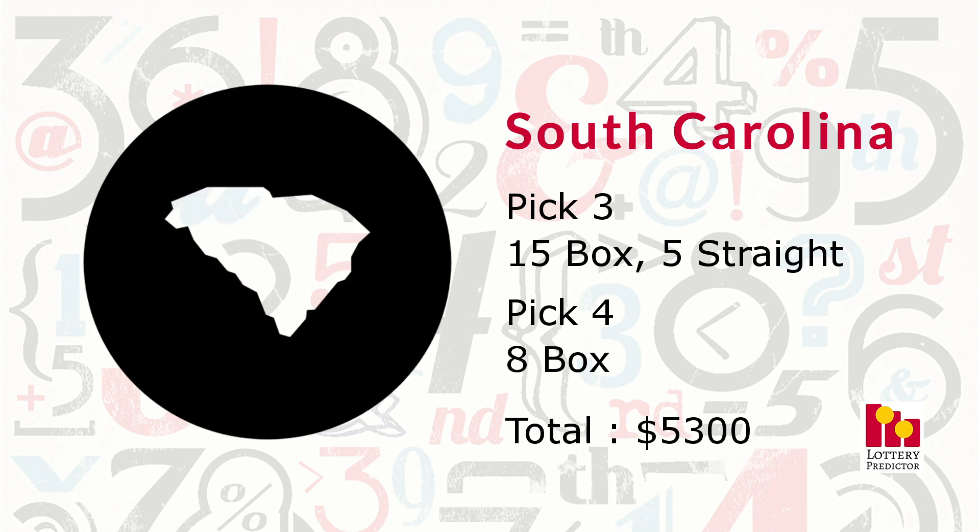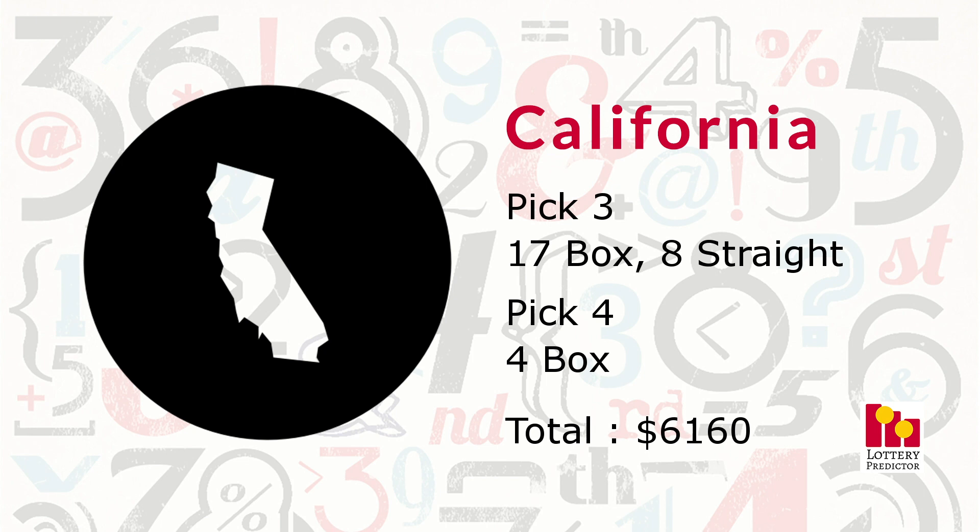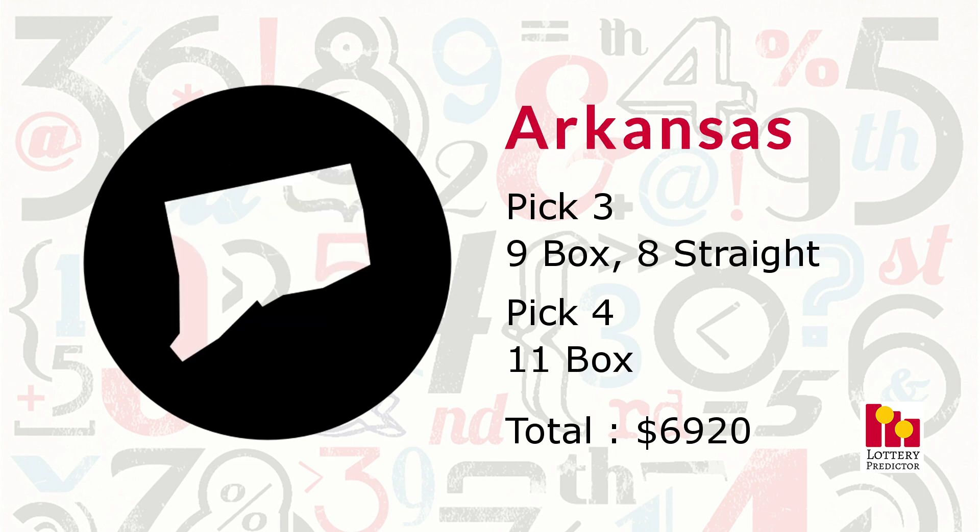South Carolina had 28 total hits: 15 pick three box hits, five pick three straight hits, and eight pick four box hits, bringing its total to $5,300. California saw 29 hits: 17 pick three box hits, eight pick three straight hits, and four pick four box hits, bringing its total to $6,160. Arkansas did great this month with 28 hits: nine pick three box hits, eight pick three straight hits, and 11 pick four box hits, bringing its total to $6,920.